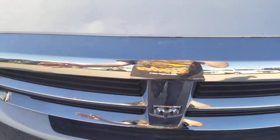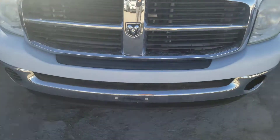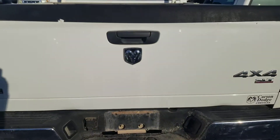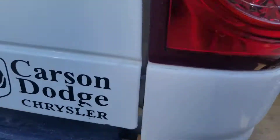Starting off with the hood, you got this nice white hood there. You also got the Dodge logo and the grille, headlights and the front bumper. Here's the side. And the back — got the Flex Fuel Dodge logo right there. 4X4 SLT, came from Carson Dodge Chrysler. And the side again.